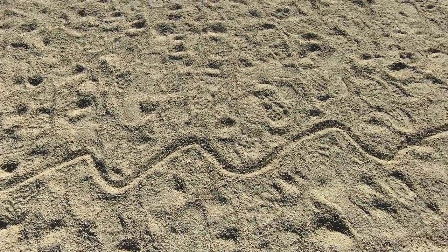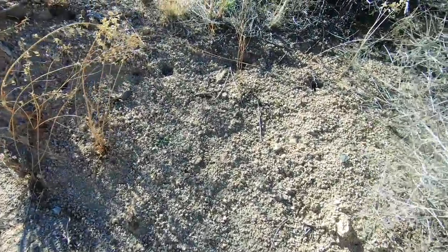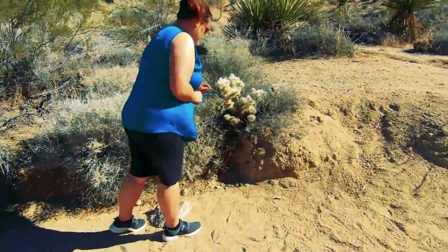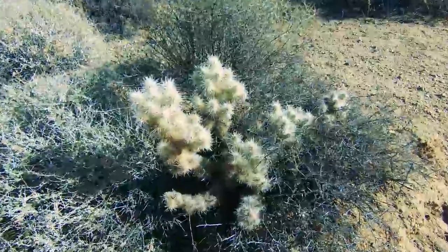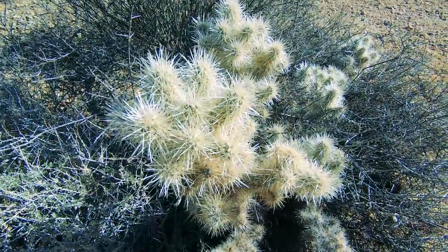What do you guys think this squiggly line was for? Hello, any creatures in there? Jumping cactus — don't touch it. I know all about this stuff. Jumping cactus is no joke.